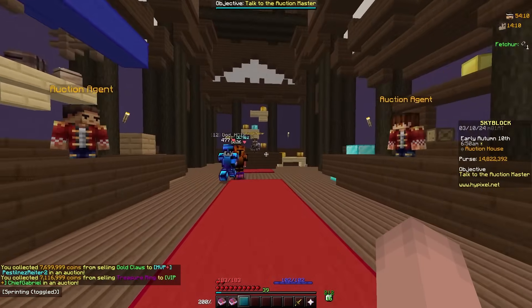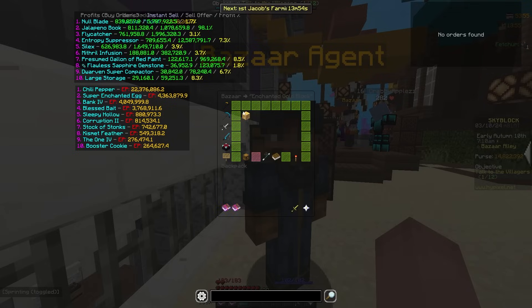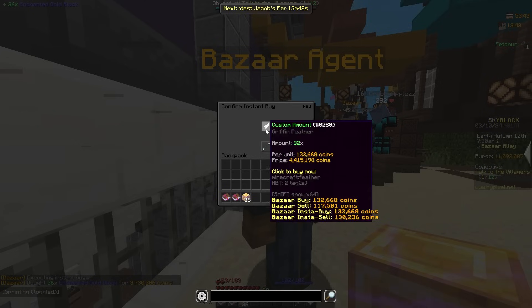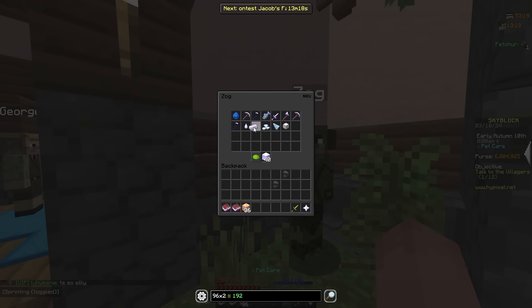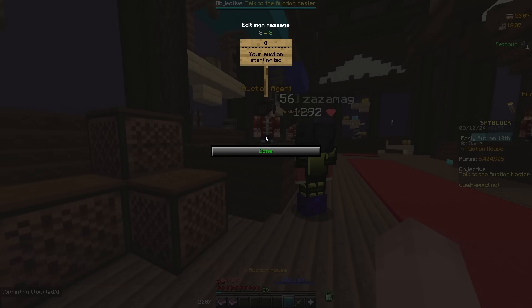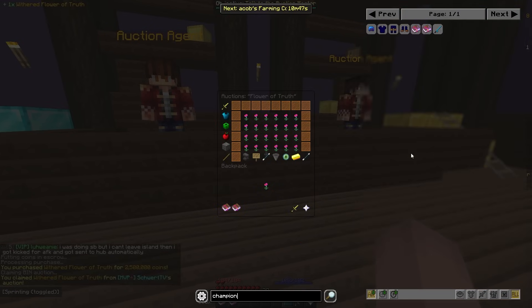I just came back and the Gold Claws sold and the Treasure Ring also sold. I can claim both. Now I want to make the Gold Claws again — I need 36 gold blocks and 32 Griffin Feathers for two, then 192 Ancient Claws. I'll buy two Iron Claws and make two Gold Claws, list them both high, and if they don't sell I can always list for less later.